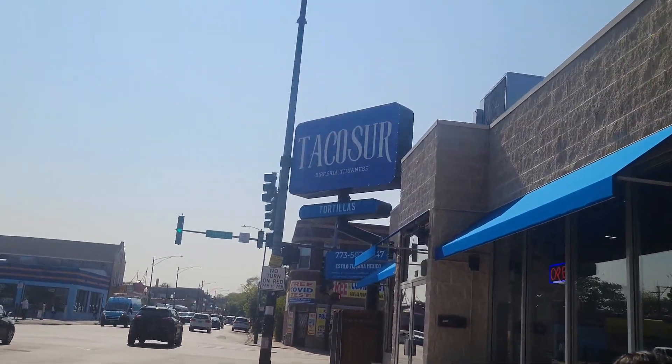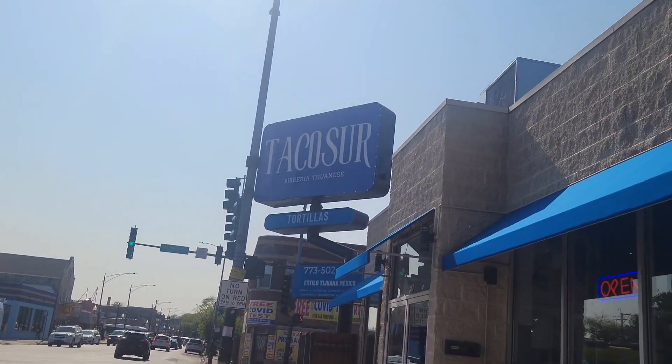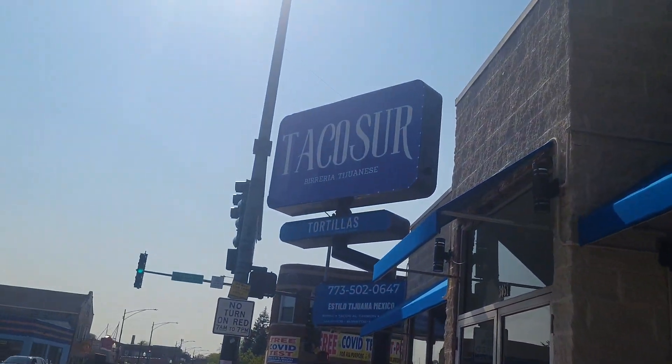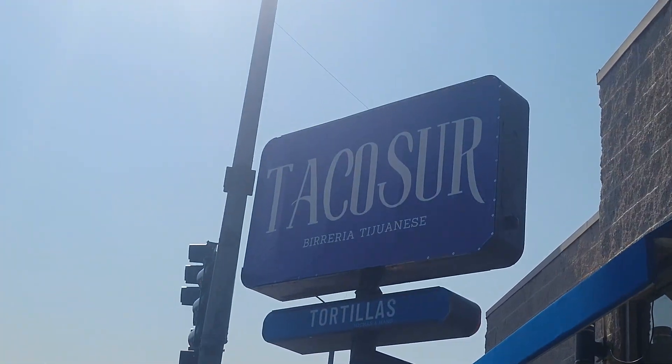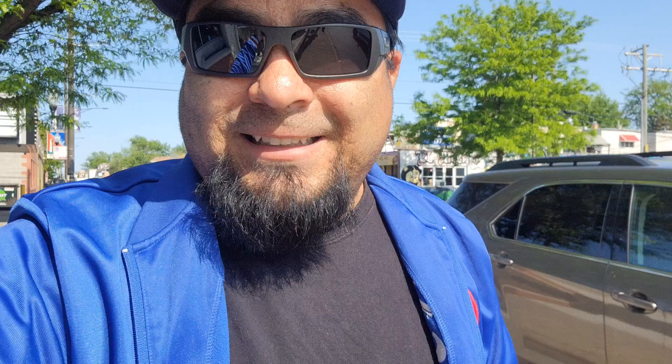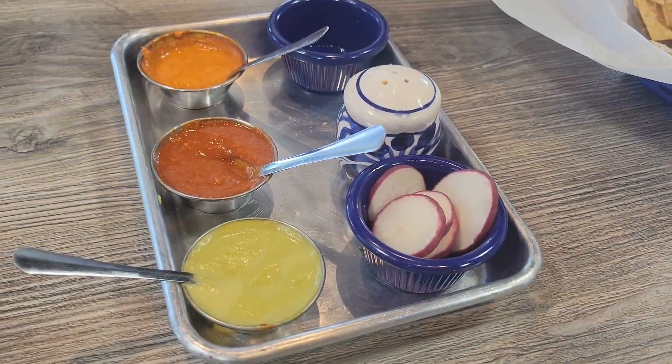Today we are at Tacos Sur, on the southwest side of Chicago, Little Village neighborhood. I'm here with the family. We are going to try — as you can see — tacos estilo Tijuana, Tijuana style tacos. Let's go check it out. It's a new spot, just opened not too long ago.